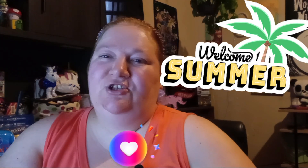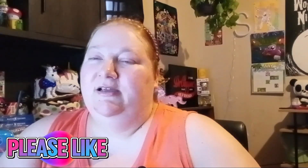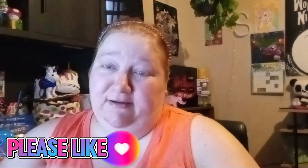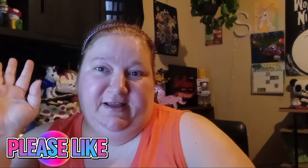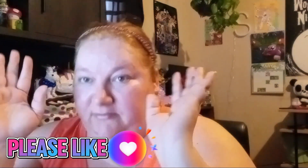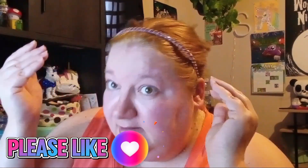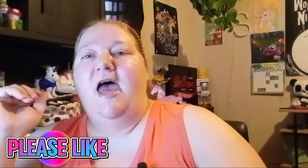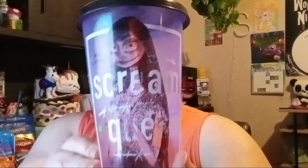Hi there, welcome back! It's Turkey Shells here to do a Dollar Tree haul. It's really hot so excuse my no-makeup look. I did dye my hair though — it's blonde. Anyways, let's get into the haul, shall we? Today I'm drinking ice cold water in my Scream cup.